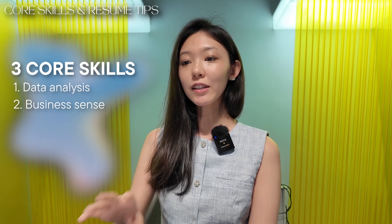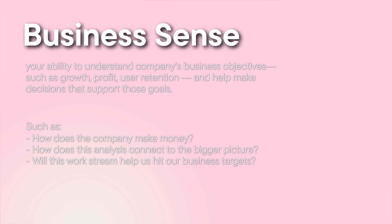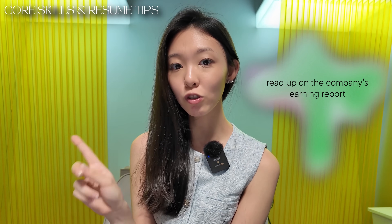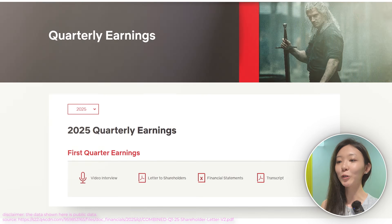The second skill is business sense — essentially whether you can think like an owner. This tests your understanding of the business objectives: how the company makes money, where we are now, where we're heading, and how we get there. Read the company's earnings report and shareholder letter. There is so much insight and strategy you can extract from those, and you should tailor your interview answers to what's written in them.